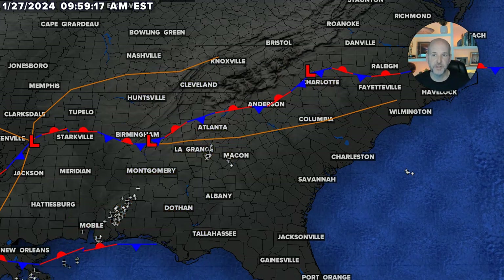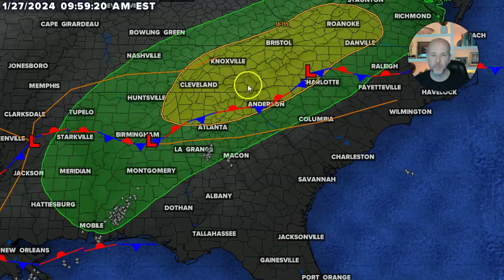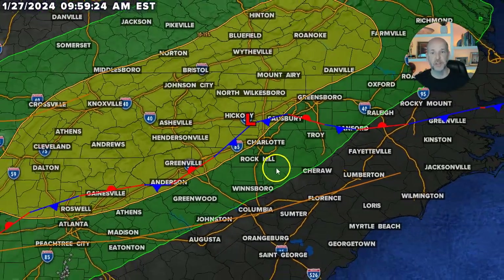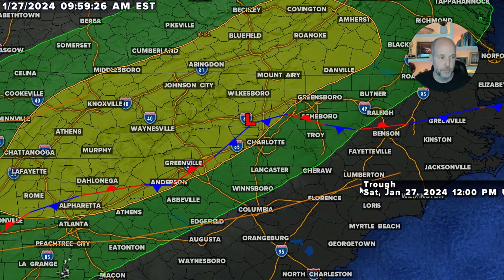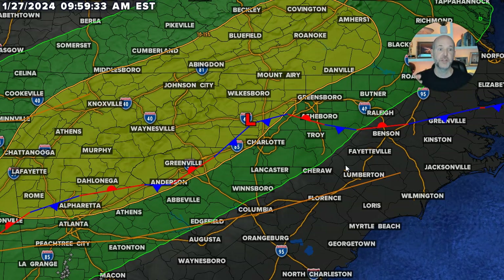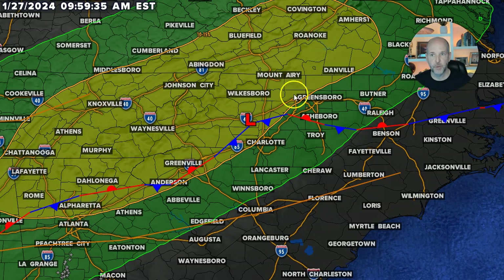But that's not the only risk we have — we've also got the risk for flash flooding. This is the flash flood risk: the yellow is the moderate or medium risk and the green is the low risk, which represents about a 5% to 15% chance of seeing flash flooding. So there's a two-fold issue: flash flood risk and severe weather risk.